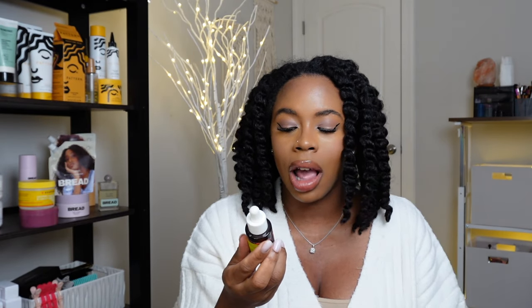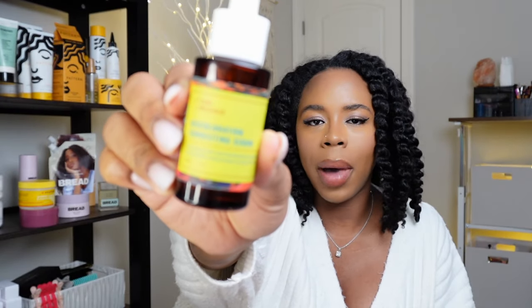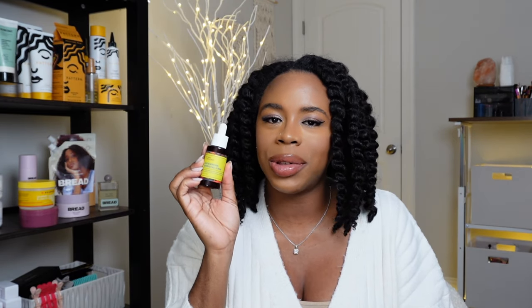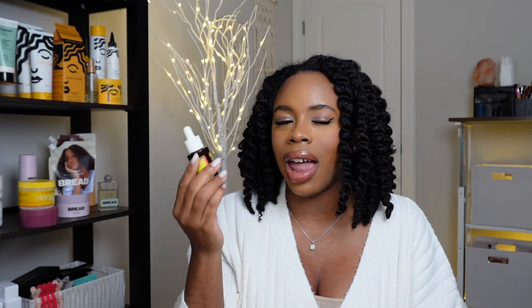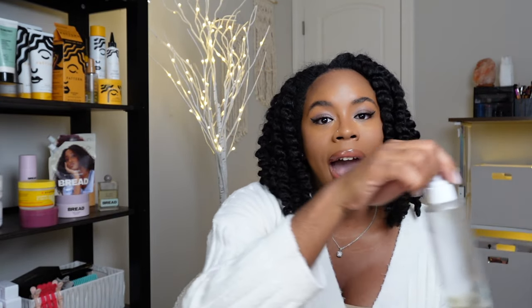As far as my serums, I have the Good Molecules Discoloration Serum and I'm on like my third bottle. I've tried tons of serums and over time I do see this lightens certain areas. I also purchased and tried Topicals' Faded, which is another serum that works well on melanated skin. I didn't empty it — it expired — so that's why I didn't include it.